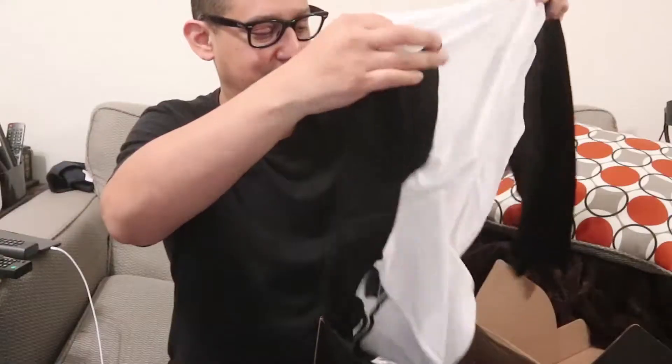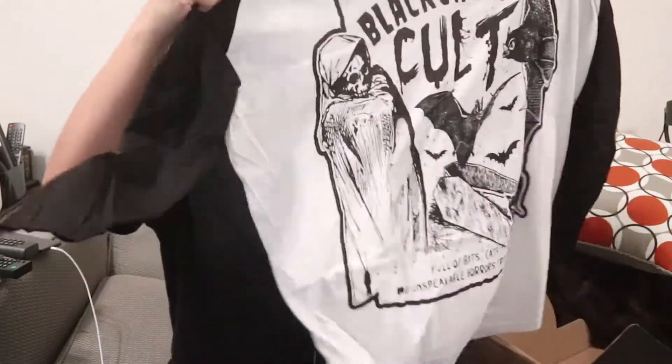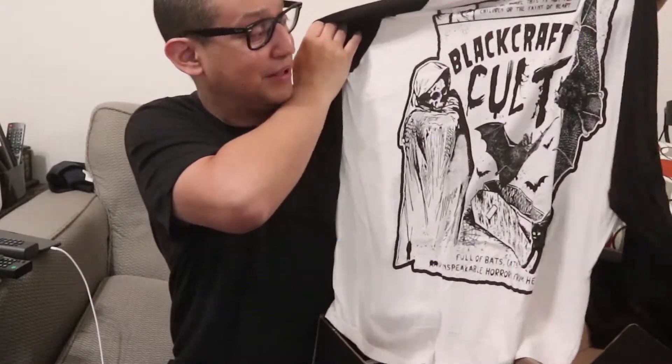A white shirt with — I think it's like tie-dye, I forgot what they call these things. They were popular, then they were unpopular, I guess they're popular again. Black Craft Colt.